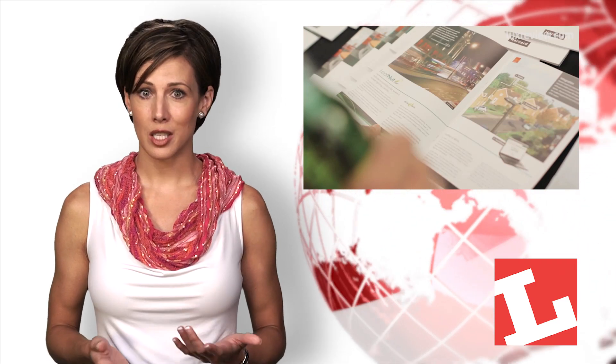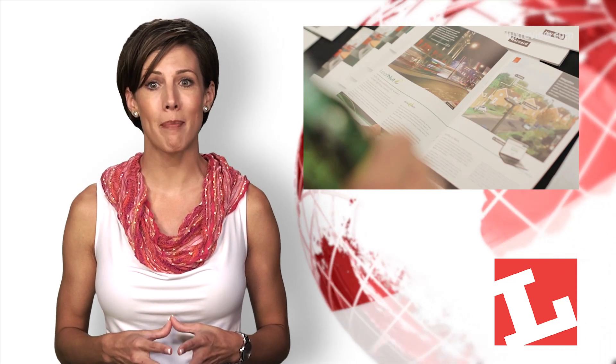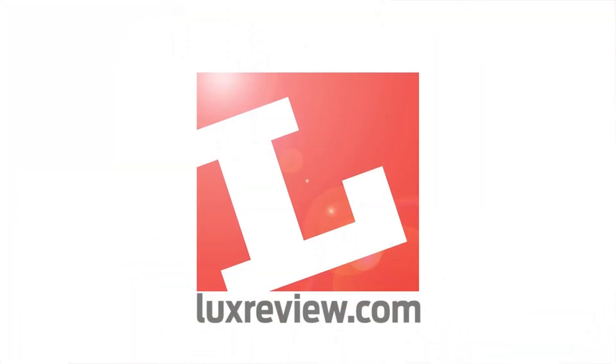Welcome back. Smart lighting, connected lighting — whatever you call it, most agree that controls are set to be the sector's next big revolution. Recently in London, Lux brought together lighting experts, end users, and manufacturers to explore the issues and map out an exciting future.